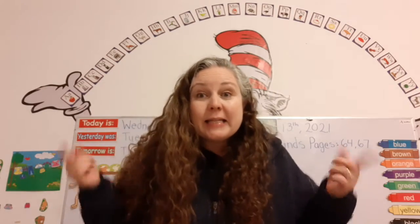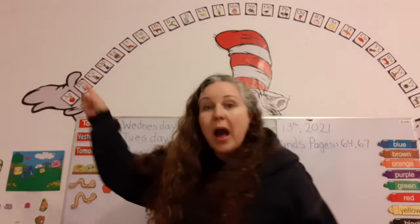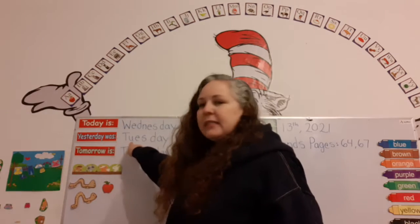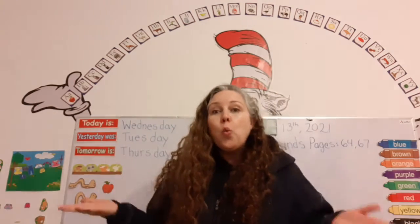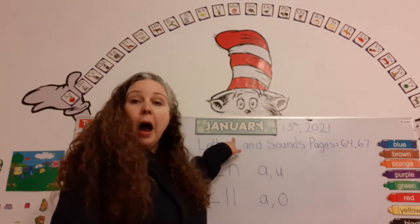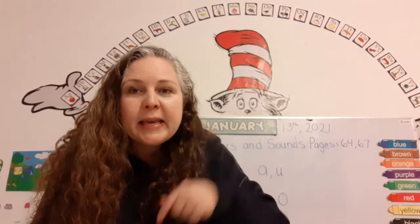Do you know what day it is today? Today is Wednesday. And what day was it yesterday? Yesterday was Tuesday. And what day will it be tomorrow? Tomorrow is Thursday. And what month are we in? We're in the month of January — it's the first month of the year.